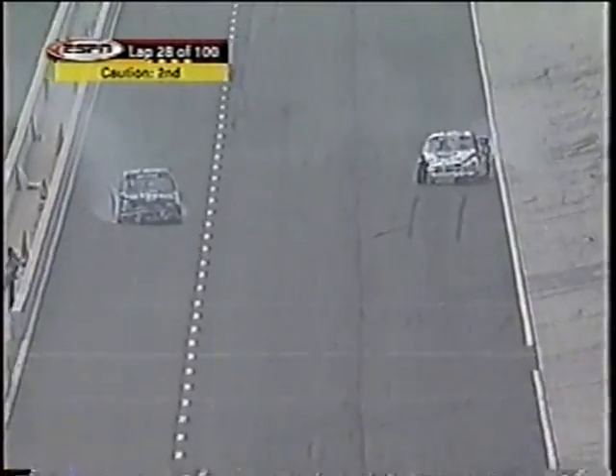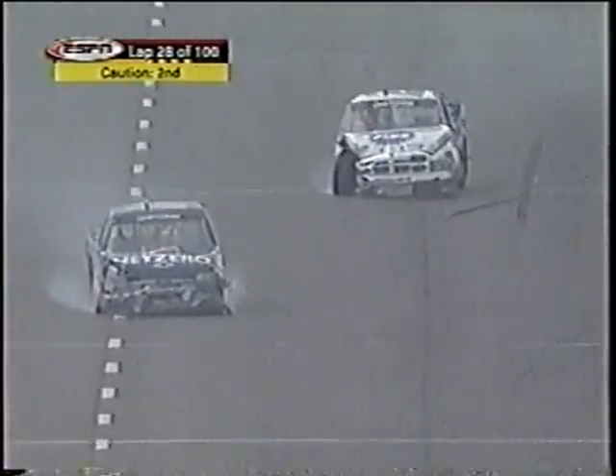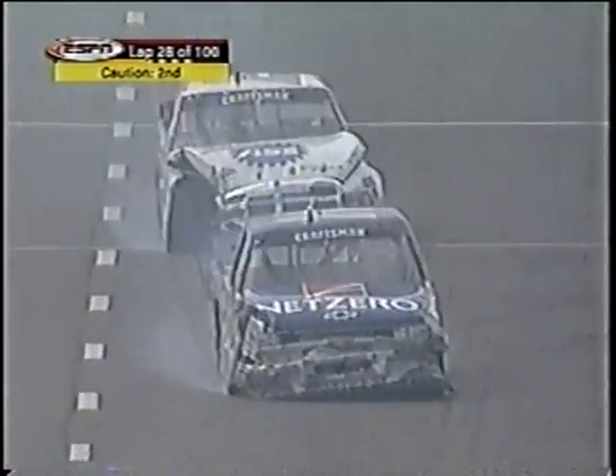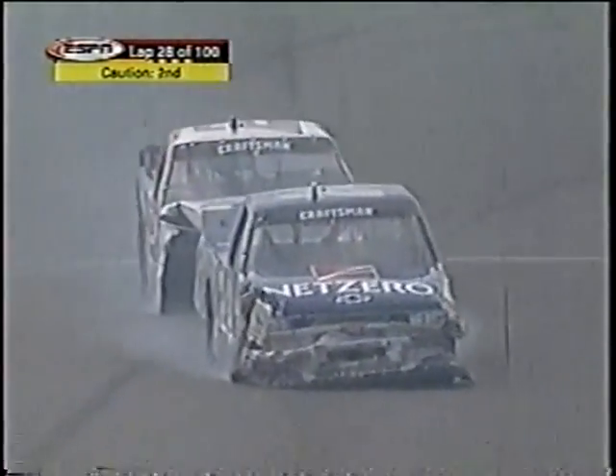And there's contact on pit road. You wonder about Sprigg and Riggs coming down pit road — Jack may have some trouble with his brakes there. He got into the back. He's coming back. Riggs may have trouble with his brakes.